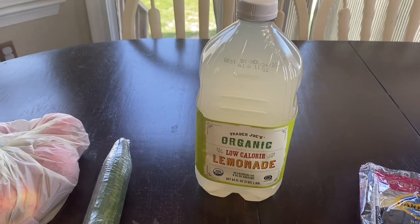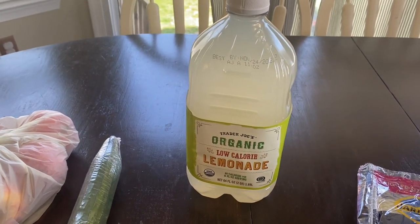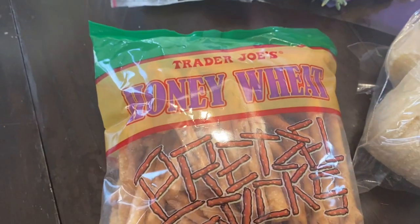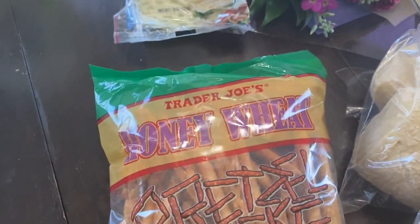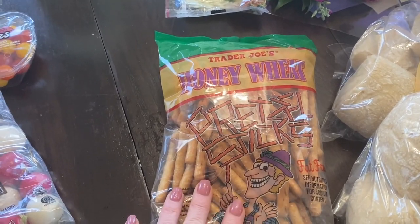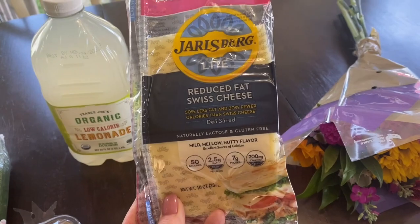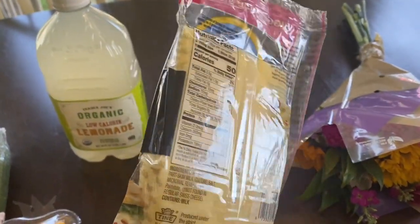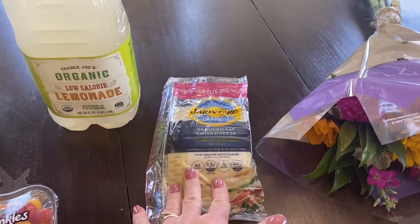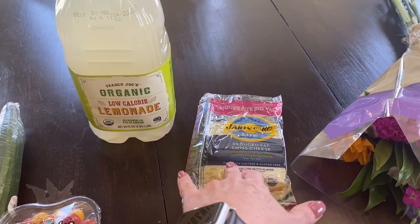I think it will be fun. I only bought one to try it, but I will definitely be buying more if we like it. Doug loved the honey wheat pretzel sticks from last time so we got another bag of those. And we got some Jarlsberg Swiss for our burgers and also for sliders for Pinochle night.